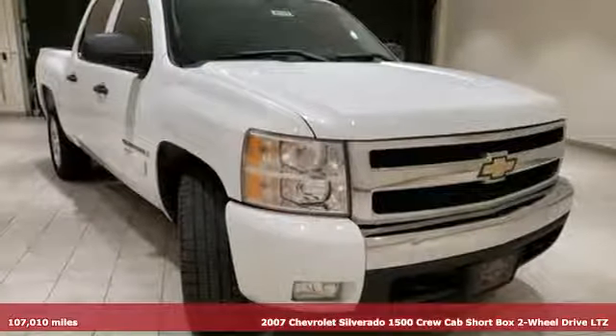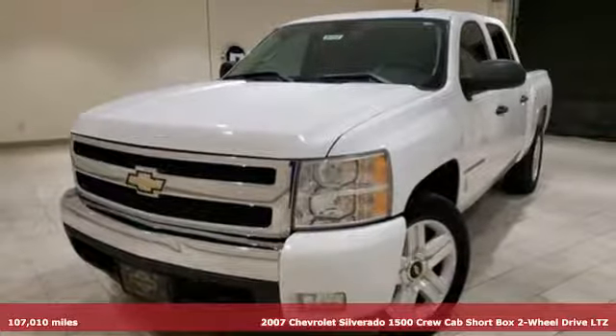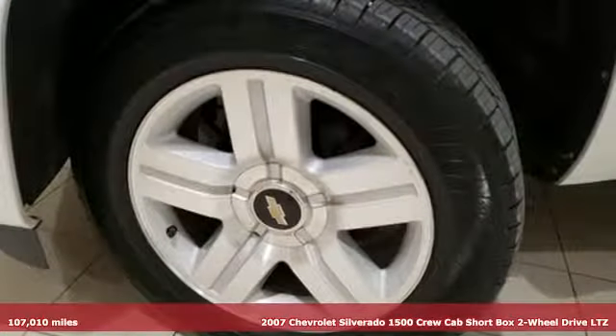It's a 2007 Chevrolet Silverado 1500. When your livelihood depends on whether your truck can handle the load, this is the one to buy.